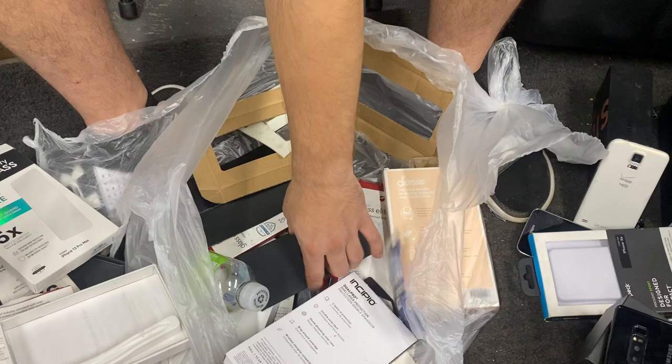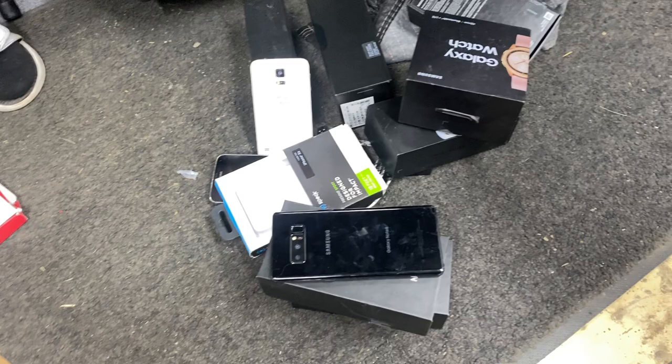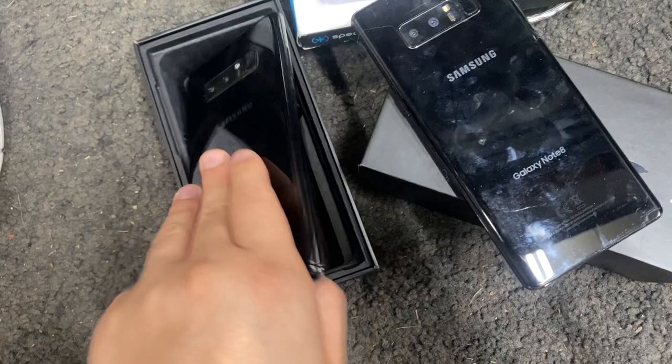Usually stuff falls to the bottom of the bag — it must be because they just threw it away so it didn't have time to settle. What a score! Not for being much in the bag, we ended up with a good haul. Just take a look — we scored two great-shape Samsung Galaxy Note 8s. This one was still in a box, and check it out — in mint condition, not even a crack or scratch on these.